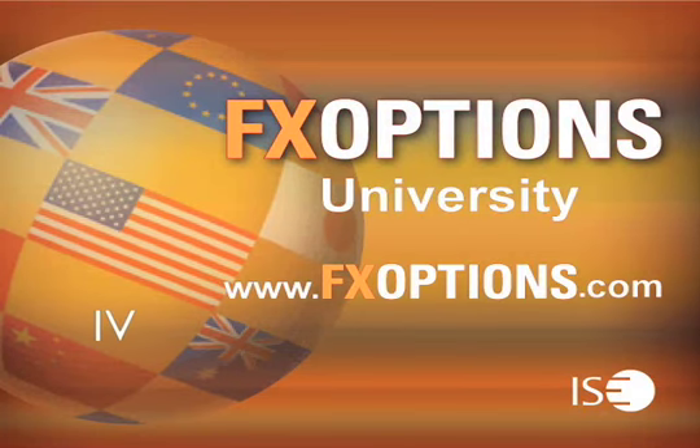Welcome to FX Options University, recorded live at the International Securities Exchange, the world's largest equity options exchange.